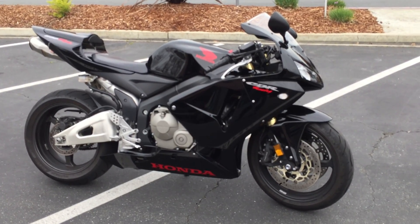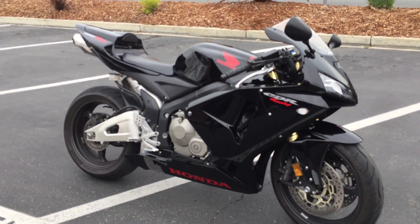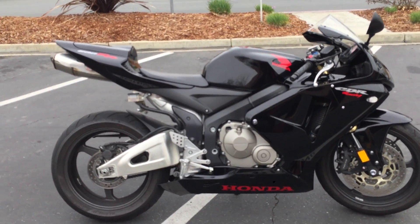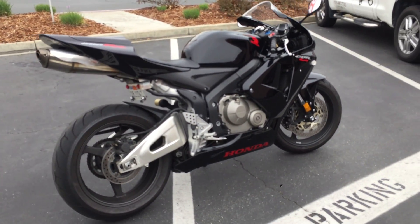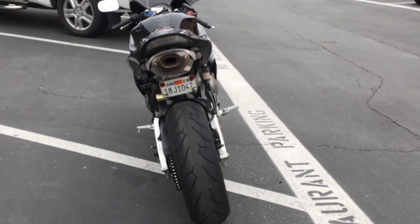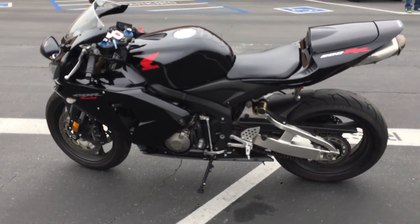Wait till you see it — that thing is really striking. It has a satin black finish, Honda rear seat cowl, rear foot pegs if you want to ride with a passenger, a fender eliminator kit, and Pirelli Diablo Rosso 2 tires. Only 16,000 miles on this gorgeous one-owner fuel-injected 600cc CBR 600 RR.